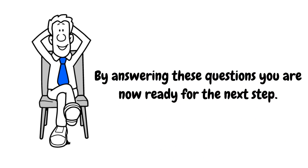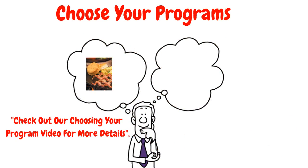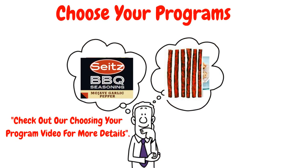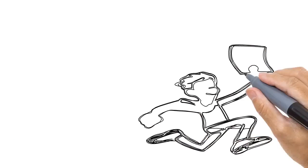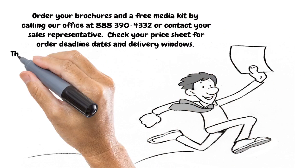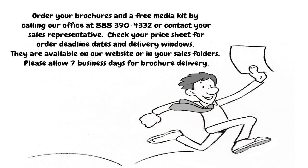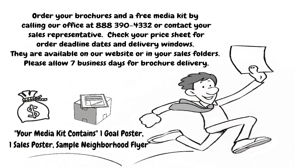Step three: Choose your programs. Now you need to decide which programs fit your needs. We offer meat, cookie, fruit, barbecue seasonings, snack steak, and our coffee program. Order your brochures and a free media kit by contacting our office at 888-390-4332 or contact your sales representative. Check your price sheet for order deadline dates and delivery windows. They are available on our website or in your sales folders. Please allow 7 business days for brochure delivery.